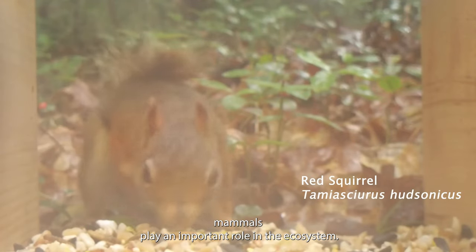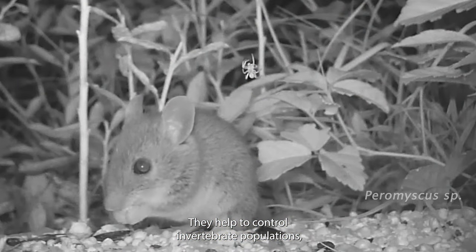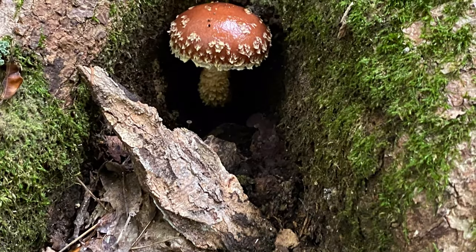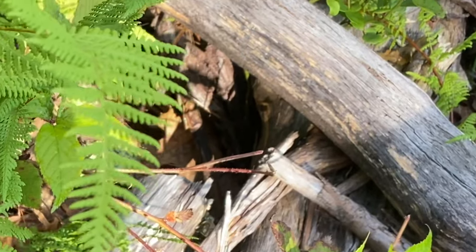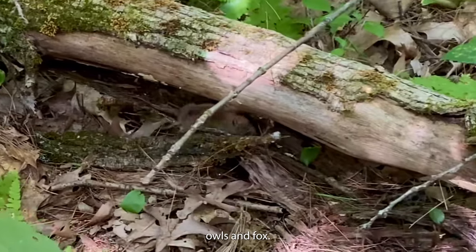Small mammals play an important role in the ecosystem. They help to control invertebrate populations and they disperse plant seeds and fungi spores. Their tunnels provide homes for other organisms to use, and they are an important food source for many predators such as hawks, owls, and fox.